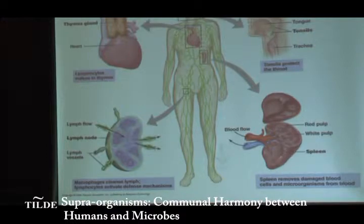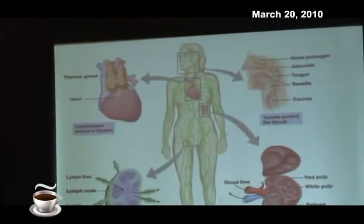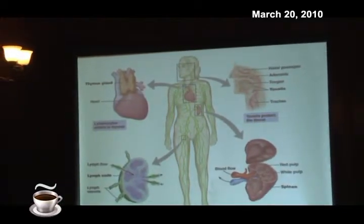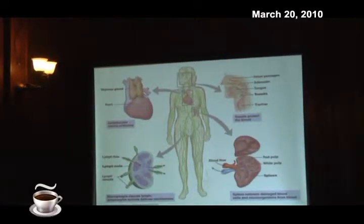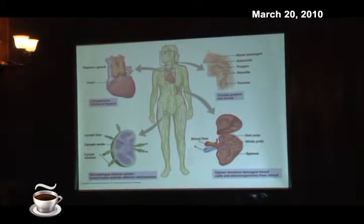And that whole system is what's called your lymphatic system. Most people know about the blood system, but we also have the lymphatic system. The fluid that is in your tissues that leaks out from your capillaries goes into the lymphatic system. It passes through lymph nodes where it's filtered, and eventually it goes back into the blood up around the neck. So that's the lymphatic system.